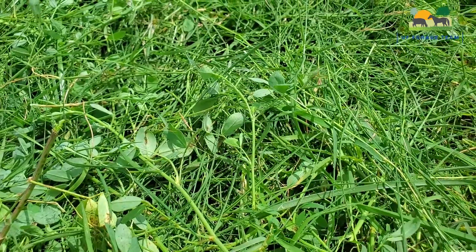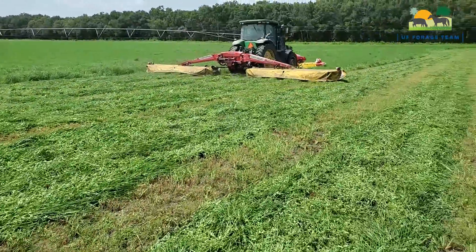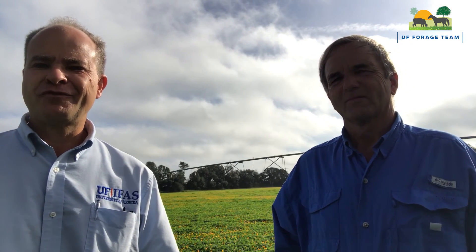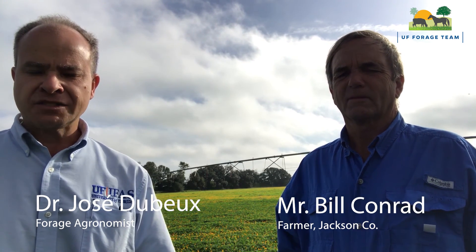Thank you, Mr. Don Banek, for always supporting our research and letting us do our trials here. Hello everyone, I'm José Dube. I'm a forage agronomist here at the University of Florida IFAS North Florida Research and Education Center. I'm here today in Bascom, Florida, with Mr. Bill Conrad. Thanks for having us today. I'd like to introduce you and have you talk about your farm and your experience with alfalfa.